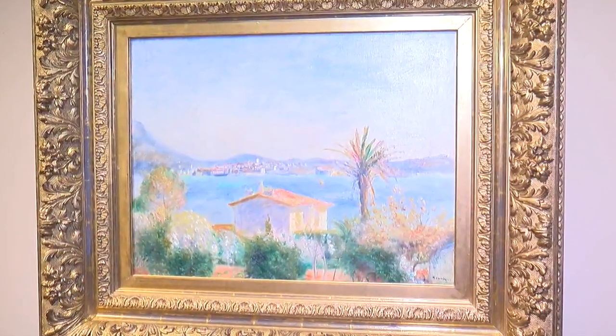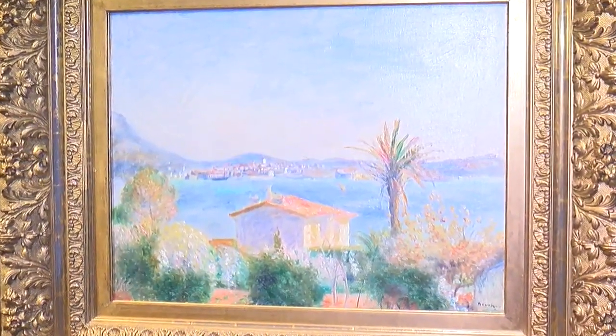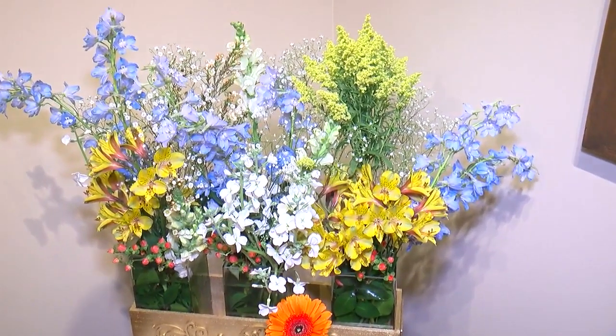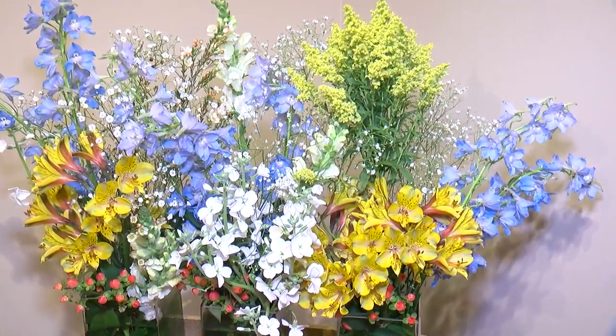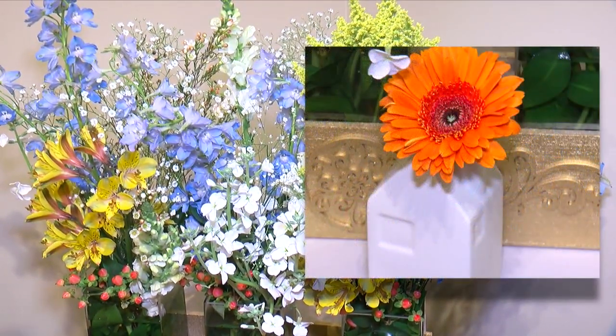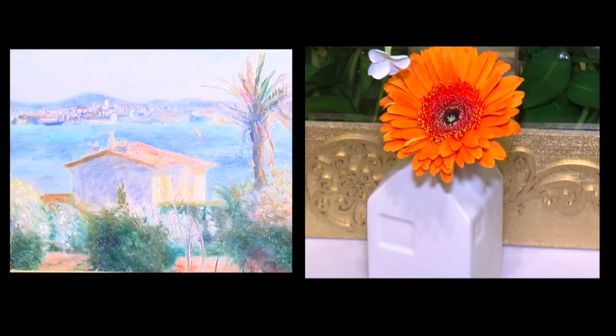This year we picked this Renoir called Tamaris France — it's a place, a location. We used these flowers: blue delphinium, some alstroemeria, some stock, some snapdragons. We found this cute little house and thought that the orange gerbera, sort of with the roof and the tiles — if you notice the texture of the flower — sort of mimics a tiled roof.